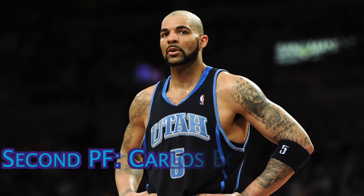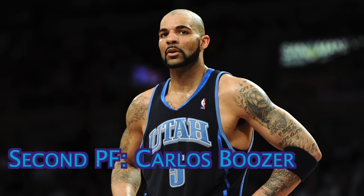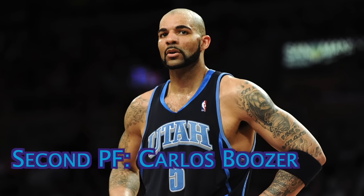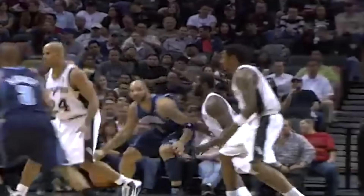The backup power forward is the 6'9 all-star, Carlos Boozer. After he turned 30 years old, his decline was sharp and quick, which I think has resulted in many people forgetting just how good he was in his prime. For example, in 2007, he averaged 21 points, about 12 rebounds, and 3 assists, on a stellar 56% shooting from the field. As the substitution for Malone, he'll ensure that defenses will never be able to relax in the low post.